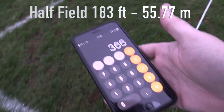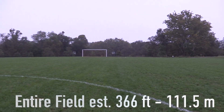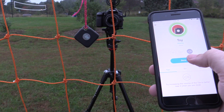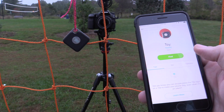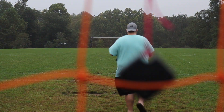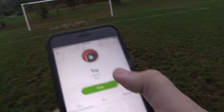183 feet roughly — it's all in all from that soccer goal to that soccer goal, it's 366 feet. Here's the new Tile Pro. Let's go out here and see how far I can go. Alright, we are just at the penalty box. Let's go ahead and ring it.